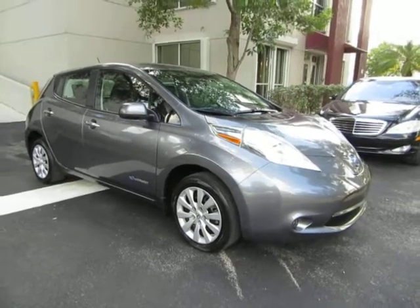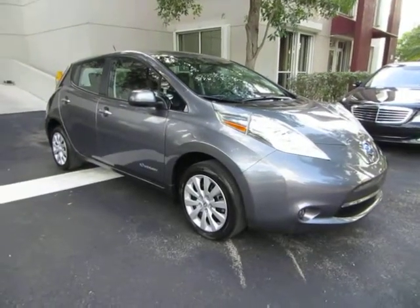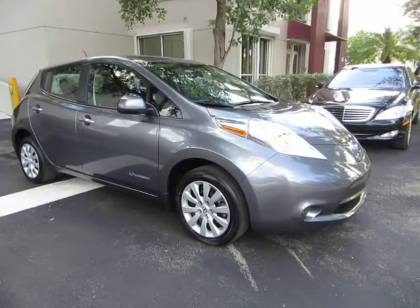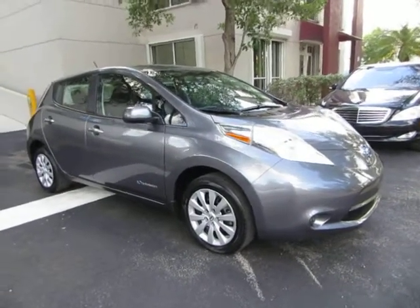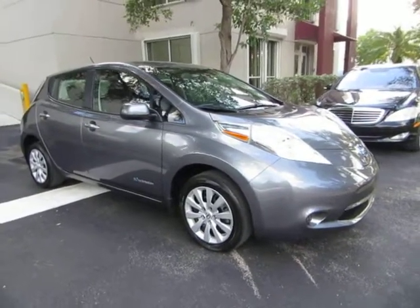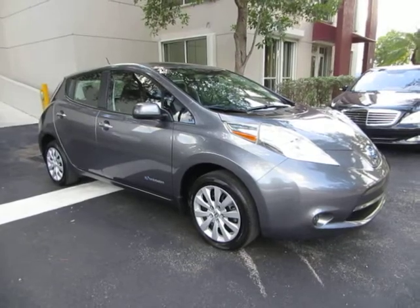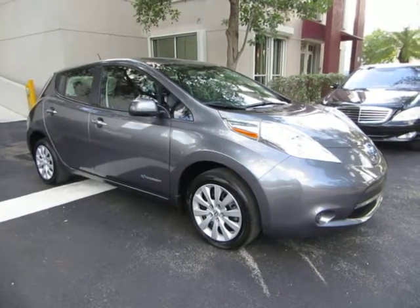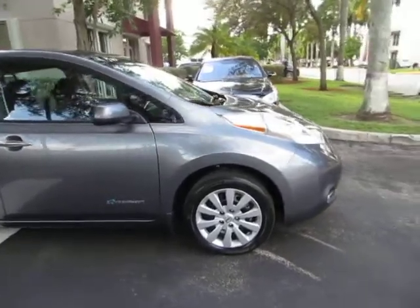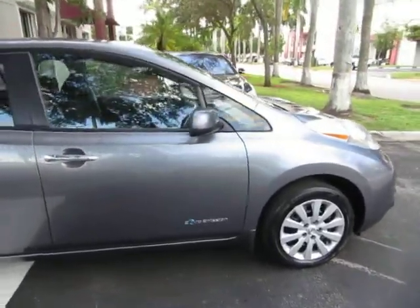Up for sale now at VehicleMax we have a beautiful 2015 Nissan Leaf S edition with only 16,000 miles, charcoal gray on the outside with black interior. It is still under the balance of a five-year, 60,000-mile bumper-to-bumper warranty, it's a clean title, and also qualifies for Carfax's buyback guarantee as well as for an extended warranty.